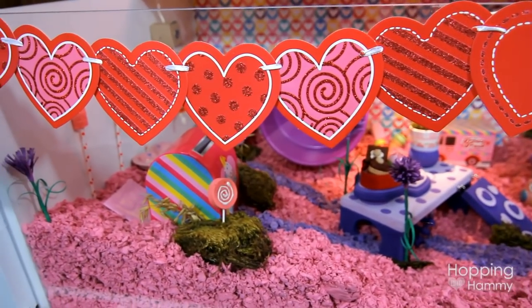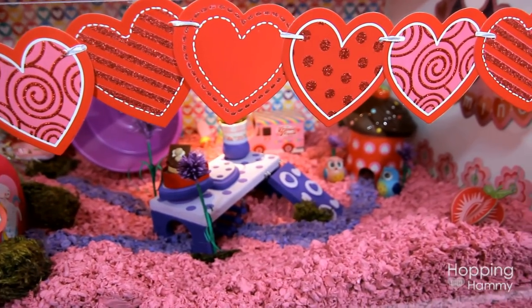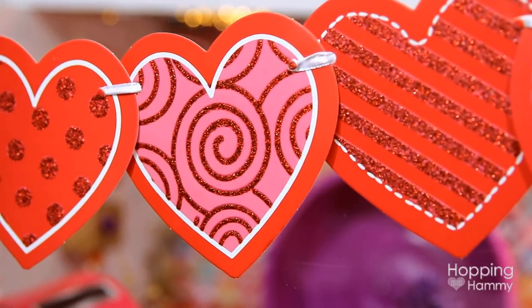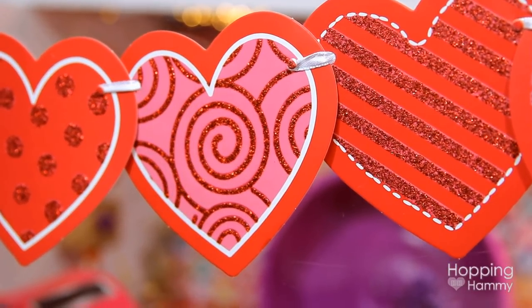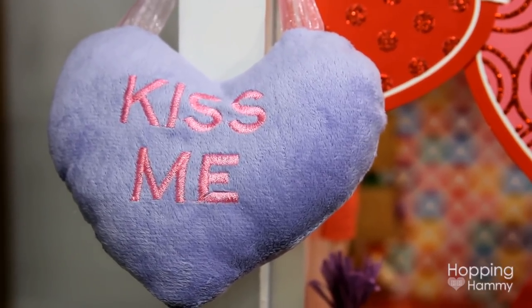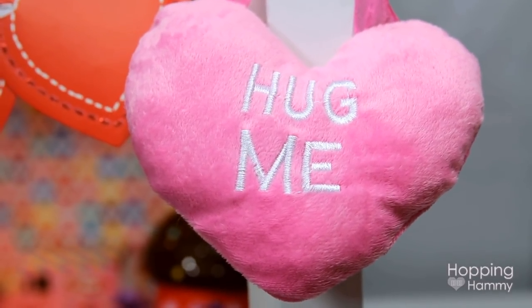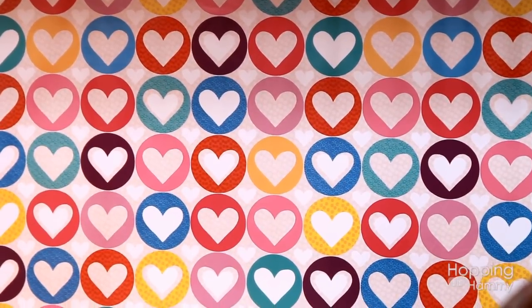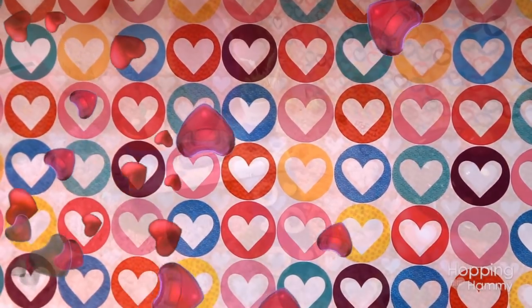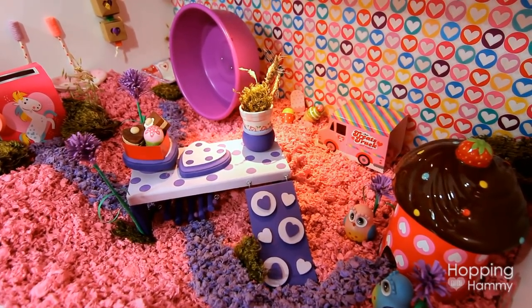On the front, I debated whether to do gel clings but I ended up just hanging this banner of hearts — they have glitter on them. I also have these plush hearts; one says 'kiss me' and the other says 'hug me.' The background you see is just wrapping paper that I found at Dollar Tree, and the colors completely inspired this whole look. I managed to find a bunch of other colorful things to match.